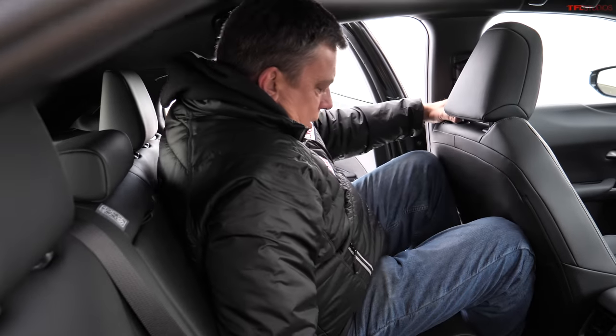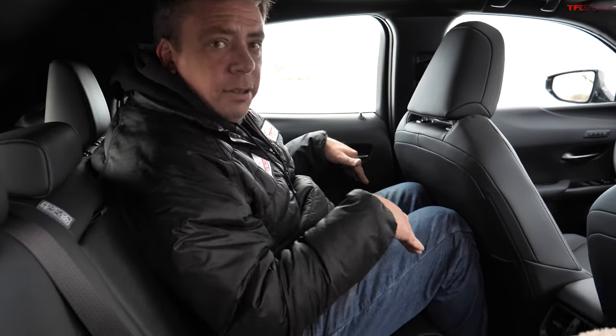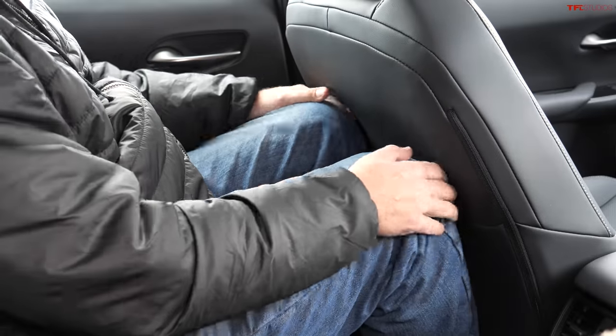In the UX, my feet fit underneath the seat but my knees are hitting — so this is a big change. Headroom is actually similar, which is amazing. But taller people definitely won't fit back here in the UX.